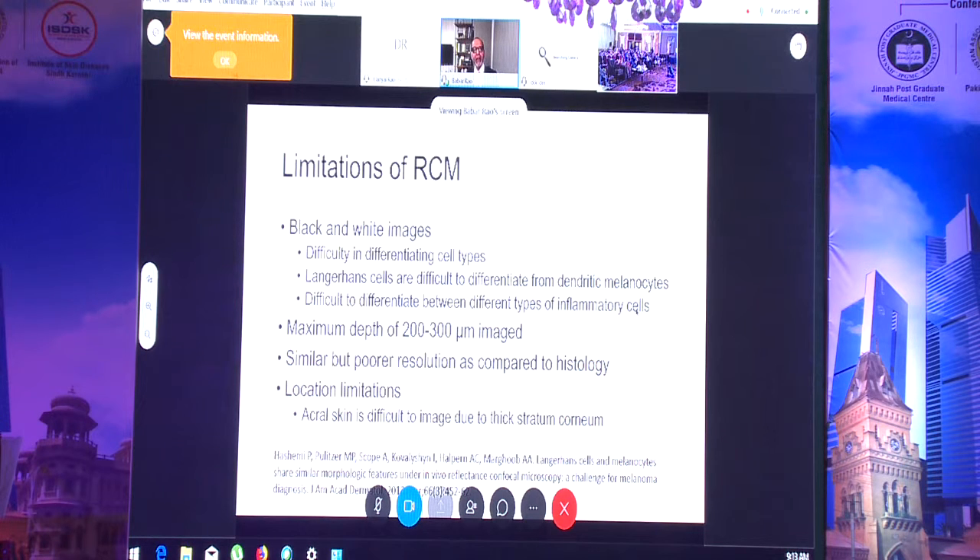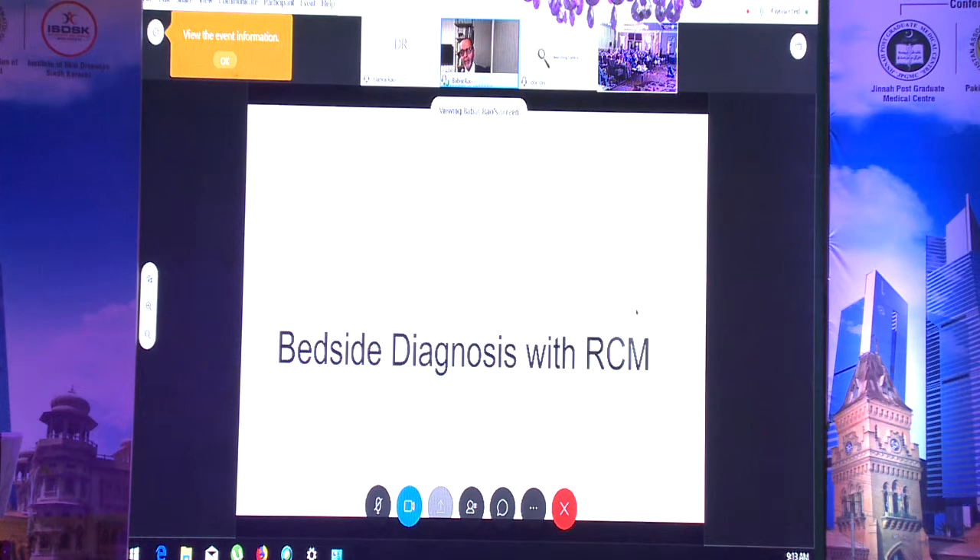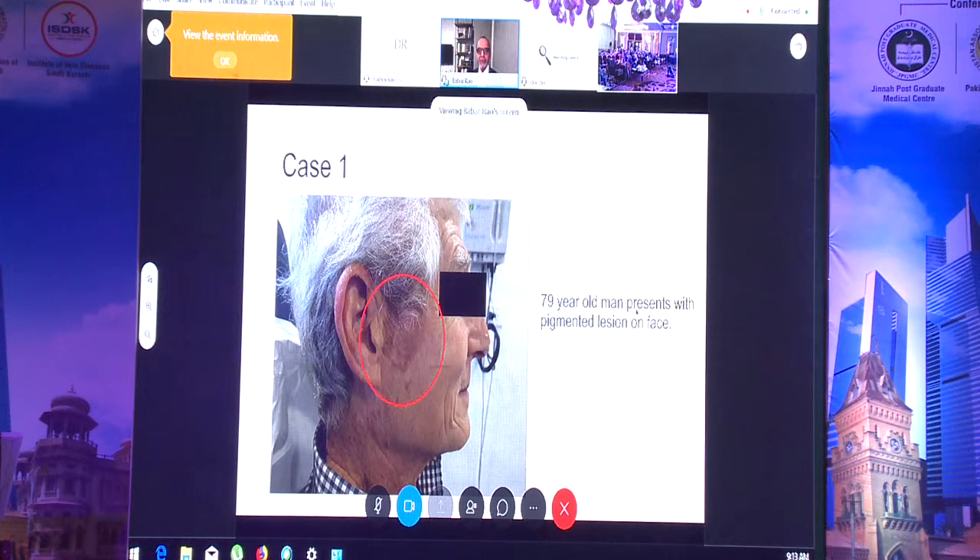Depending on the location, it may also be difficult to use the scope. Those are the key limitations. Now I'll give examples of how we use RCM or confocal microscopy in my department to make bedside diagnoses.